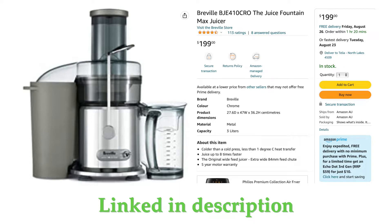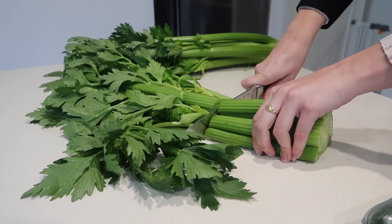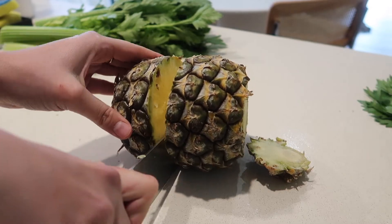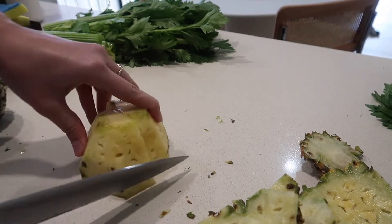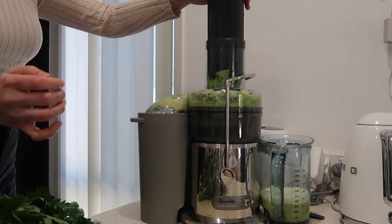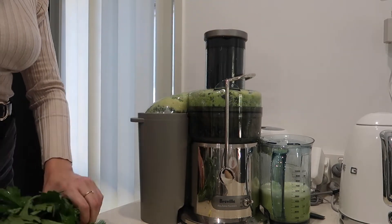The reason we got this one is because it has a little container on the side where the juice flicks out all the remains of the food — all the excess pulp comes out of the side. With the one we were originally going to buy, you had to empty it out every so often in between juices.